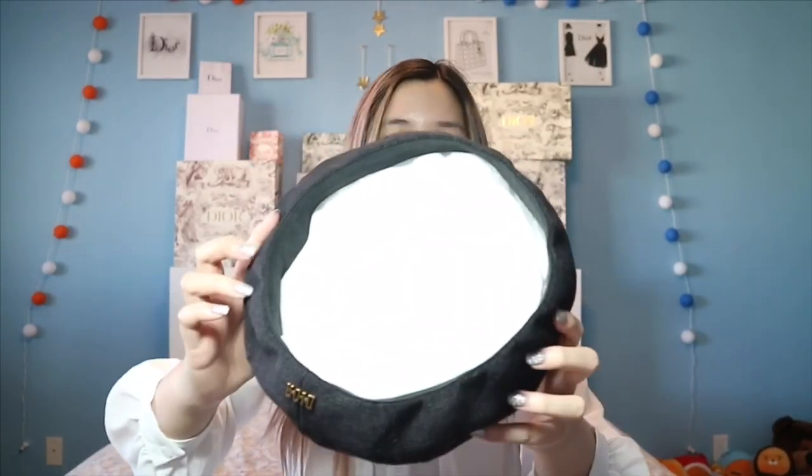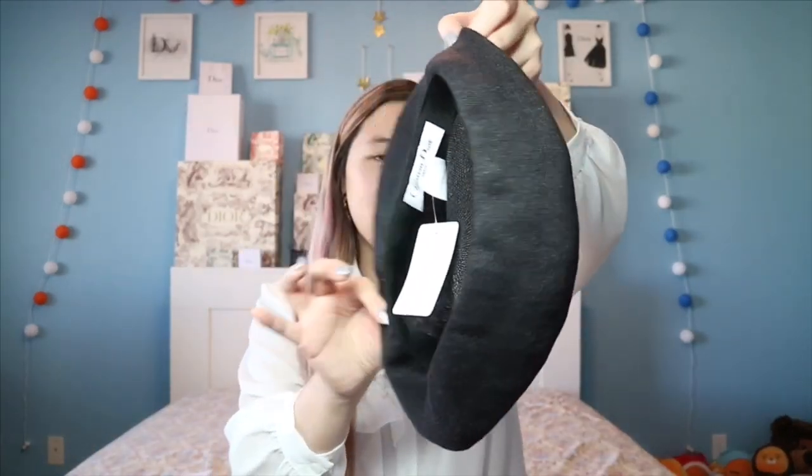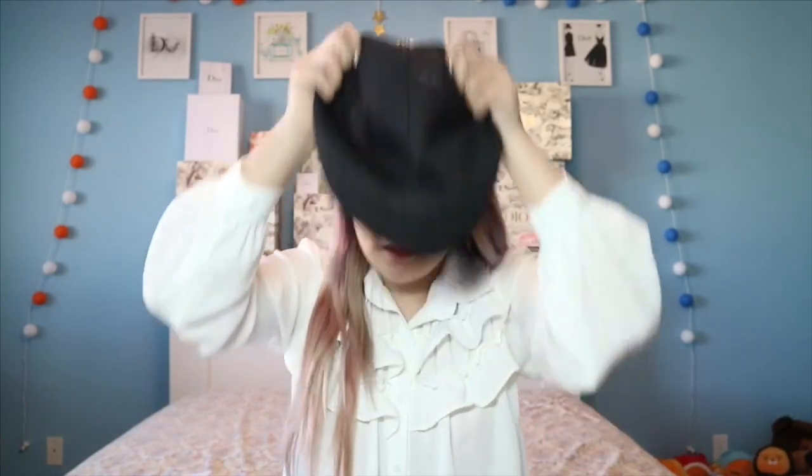I put tissue paper in there to keep the shape so it doesn't go as flat. This is the new collection — the spring/summer collection. It's really good for the summer because it's really thin, so your head won't be as hot. There are different ways to wear a beret — this can be one way, or you can slide it down a little more to the side. Really cute like that, and you can put your little brooch here as well. I love this — so cute.